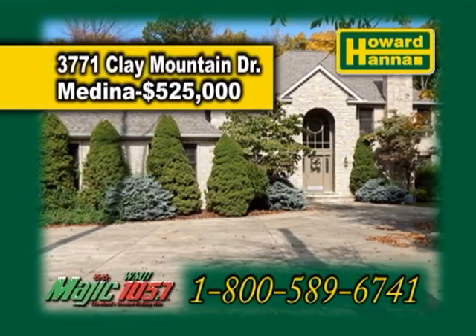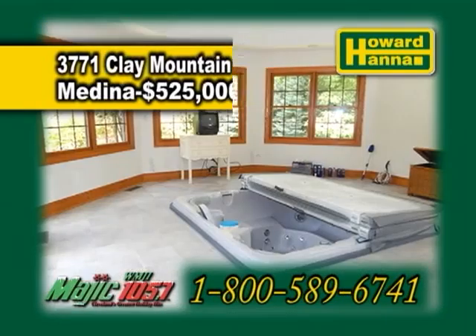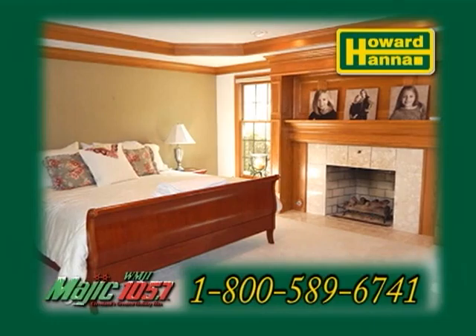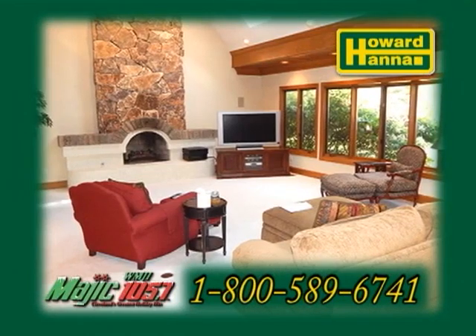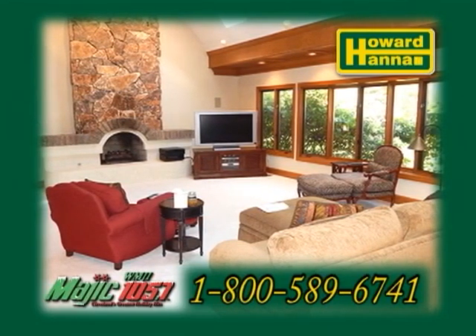3771 Clay Mountain Road is a brick home in Medina. The floor plan includes four bedrooms and five and a half baths. The gourmet kitchen has a breakfast bar. The spacious great room is complete with a wet bar and a custom fireplace.